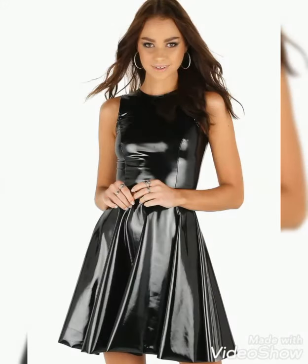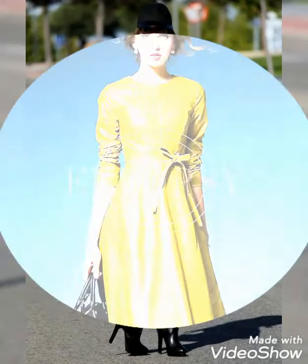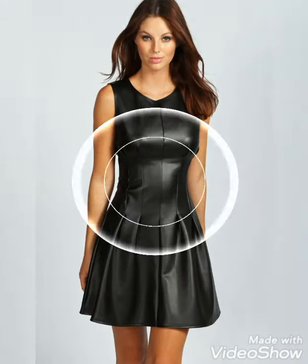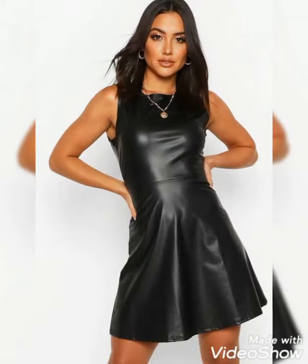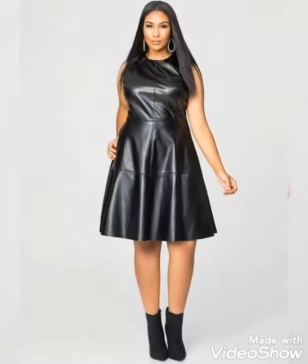If you want to buy these beautiful and stylish leather skater dresses, I will tell you the best websites. But before that, if you are visiting my YouTube channel for the first time, please subscribe, share, and like my videos. You can buy these dresses from www.amazon.com, www.ebay.com, and www.aliexpress.com — by visiting these websites you will easily get all these designs at affordable prices. You can also buy these dresses from your nearest market.